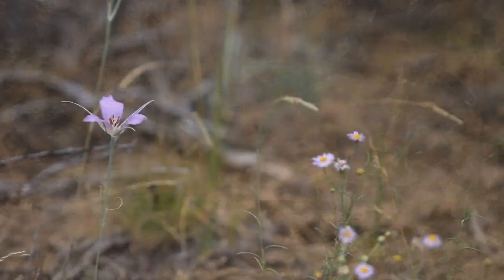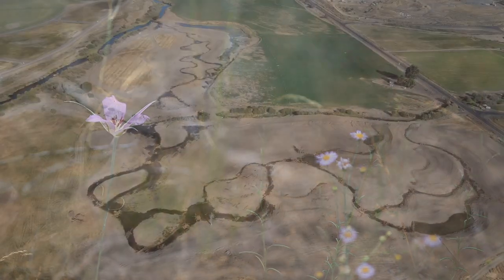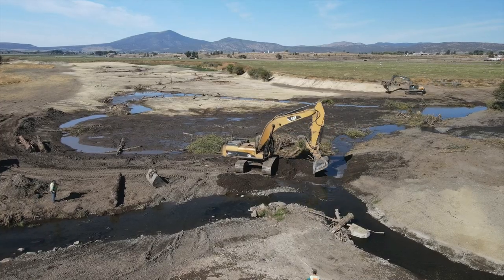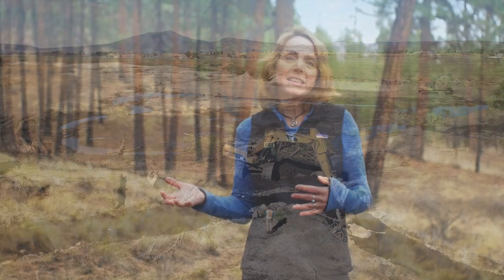Some of the lands we've conserved are in great condition and just require our protection, while other places need help to recover so they can provide homes for wildlife, clean our air and water, and absorb carbon from the atmosphere. That's where restoration comes in.